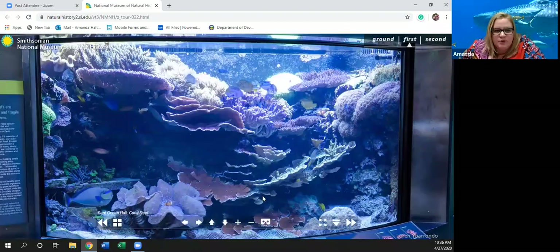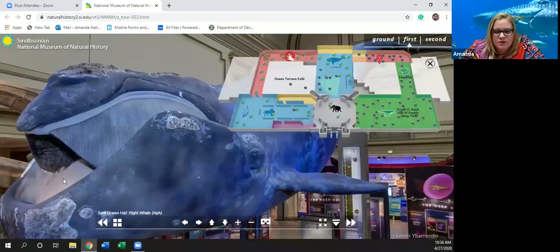And right up here is that blue whale I told you about. If you see right here, these little things — that is how he filters the krill into his mouth. This is just a top view of where we just were. Let's head back down.